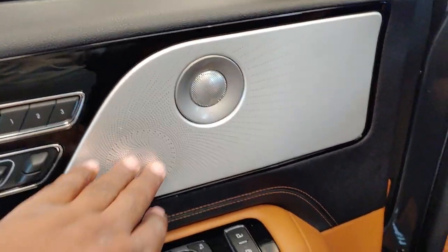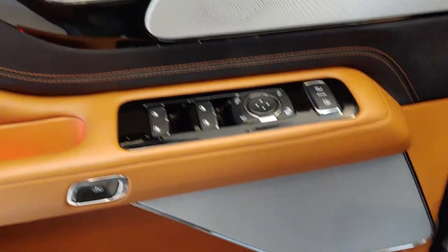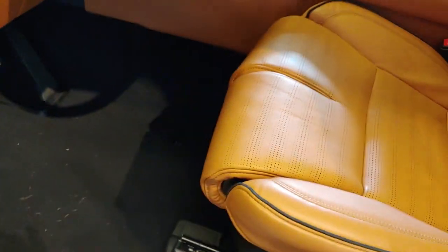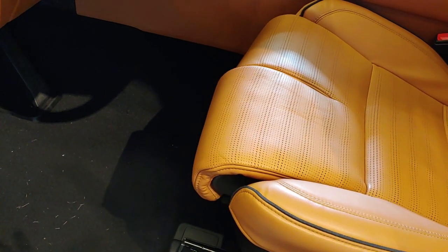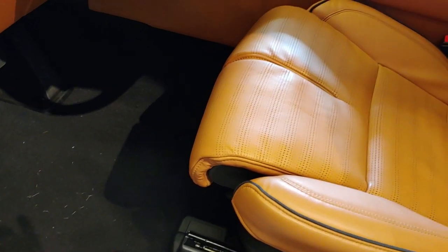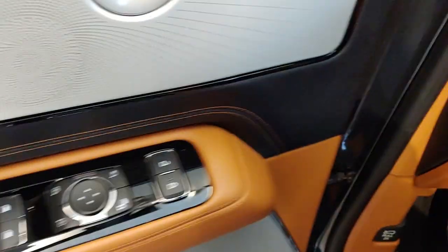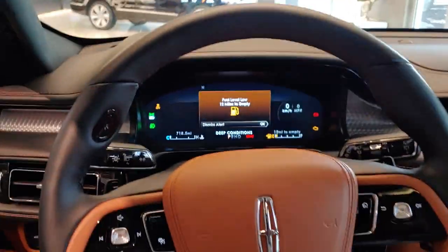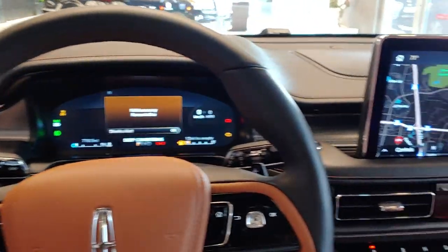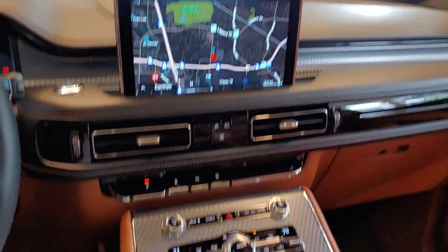Look at this — it's gorgeous. Three memory seating, 30-way adjustable. I love this color on the interior. You've got the lumbar support and the big 10-inch screen, just like in the Navigator.